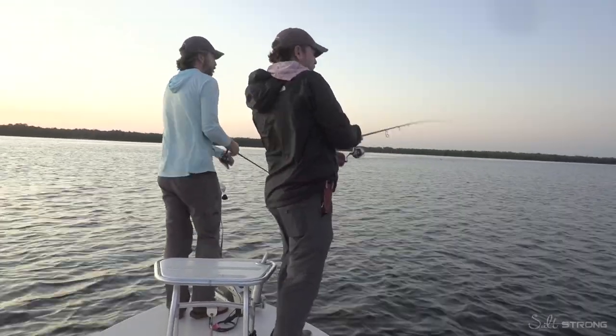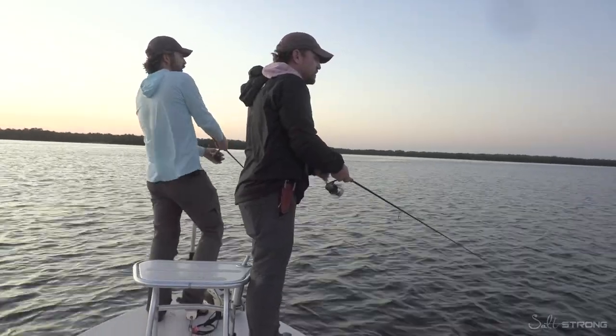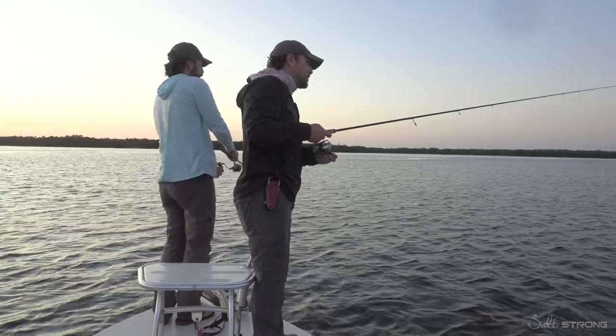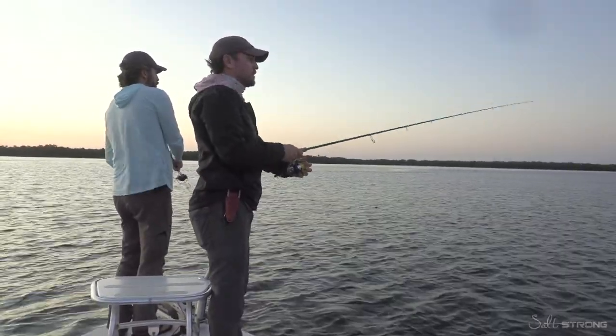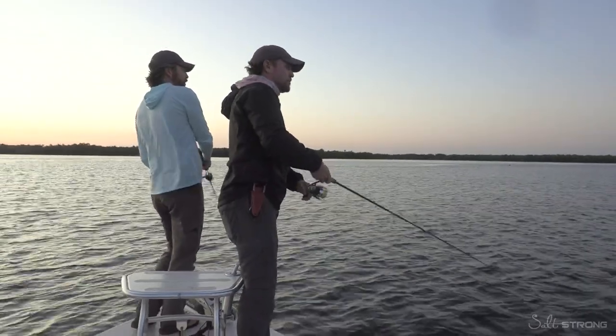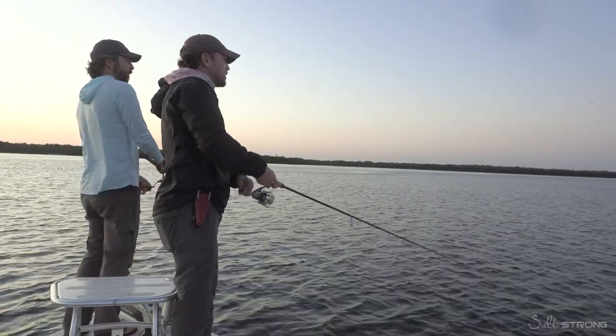Although we prefer to use artificial lures, the trout are probably on the outside. We have no issues at all cutting up a ladyfish and letting it soak. I just got another little hit over here. Yeah, they're around the edge — they're popping mine now.